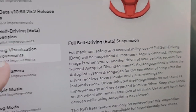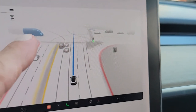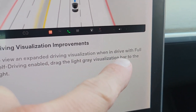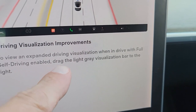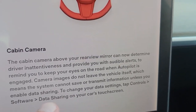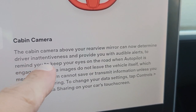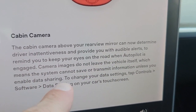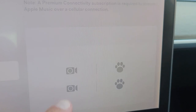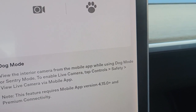Driving visualization improvements. To view an expanded driving visualization when in drive with full self-driving enabled, drag the light gray visualization bar to the right. The cabin camera above your rearview mirror can now determine driver attentiveness and provide audible alerts to remind you to keep your eyes on the road. We already know about that. We got Apple Music. I think we got a new dog mode improvement. This feature requires premium connectivity.